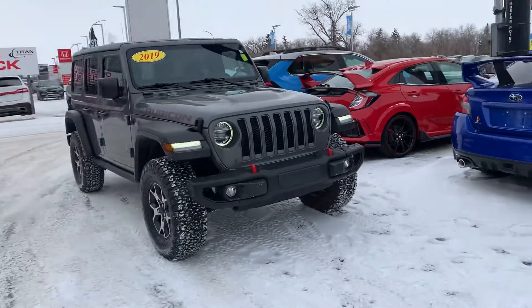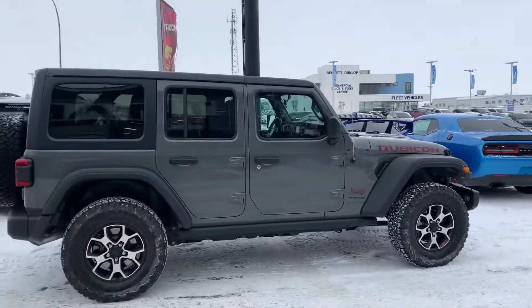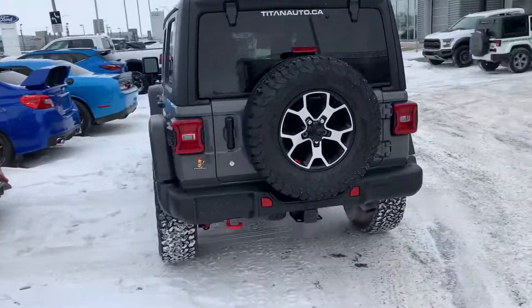Hey it's Mike here from Titan. Thanks for reaching out about the Rubicon. Got her cleaned up on this cool day for you so you could see it like you're here with me. Beautiful Jeep, nice load with the Rubicon package, has those beautiful upgraded wheels on it.